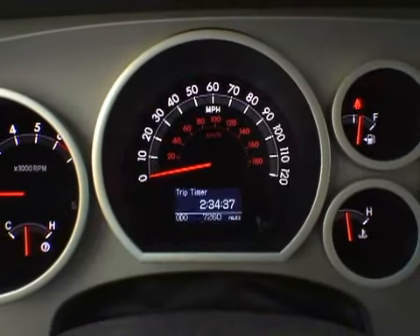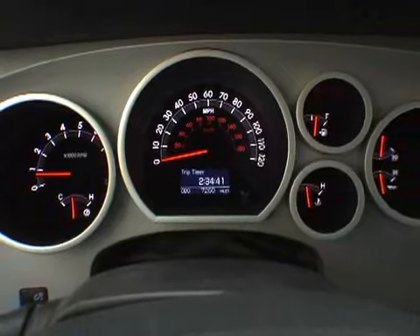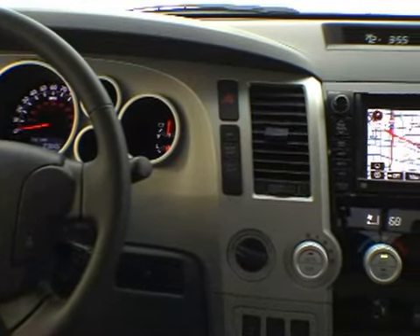Also, the tunneled gauges seemed too separate, making it difficult to get relevant information at a quick glance. Although many editors felt there was too much hard plastic inside the Tundra, most surfaces are covered with textures that at least look good.